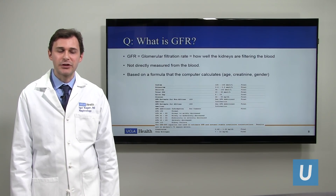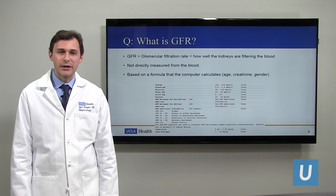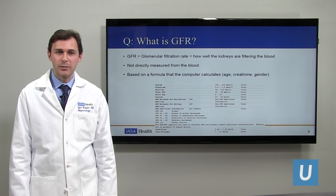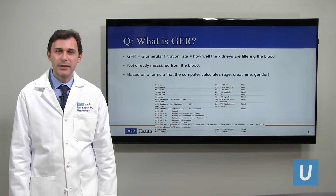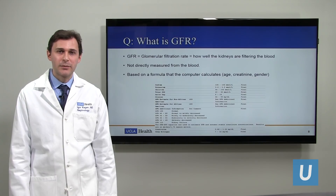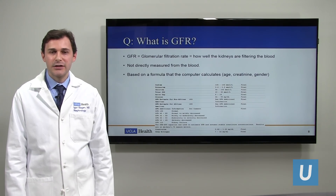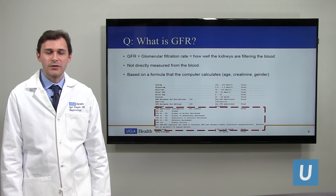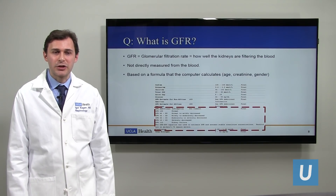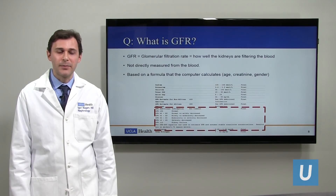Another question linked to creatinine is: what is the GFR? The GFR is the glomerular filtration rate, which is how well the kidneys are filtering the blood. It is not directly measured from the blood. What we do is measure the creatinine, and then formulas — calculated by the computer — take the creatinine, the age, and the gender to give us the GFR. That's also something you could see in your MyChart account, with different GFR levels and the corresponding normal or abnormal kidney function.